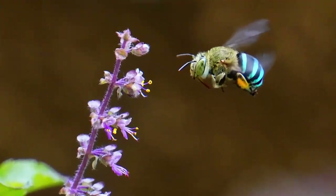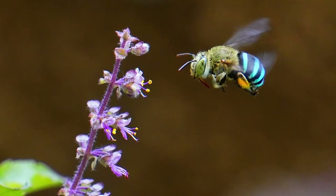These are the blue-banded bees from Australia, but they have family members all around the world, so they're definitely something you can keep an eye out for in your garden.